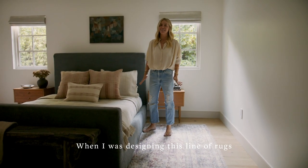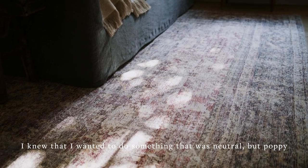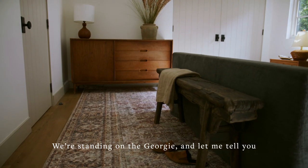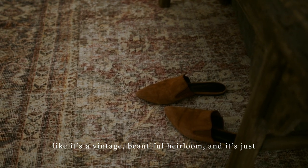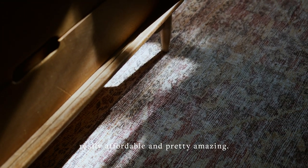When I was designing this line of rugs, I knew that I wanted to do something that was neutral but poppy, and that would work in any type of style home. We're standing on the Georgie, and let me tell you, it's a printed rug, and it's kind of crazy because it looks like it's a vintage, beautiful heirloom, and it's just really affordable and very amazing.